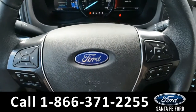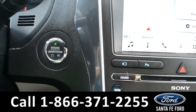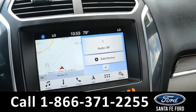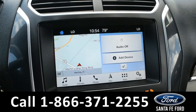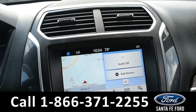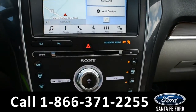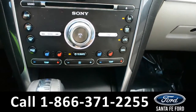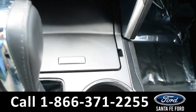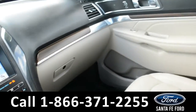Here's a look at the dashboard and steering wheel. This vehicle is a push-to-start. Over in the center, there is Sirius XM satellite radio, GPS navigation, and a backup camera. There are dual climate controls, heated front seats, and it does come equipped with Sync by Microsoft.